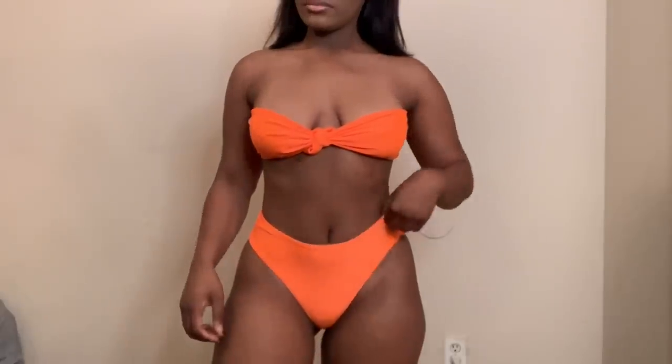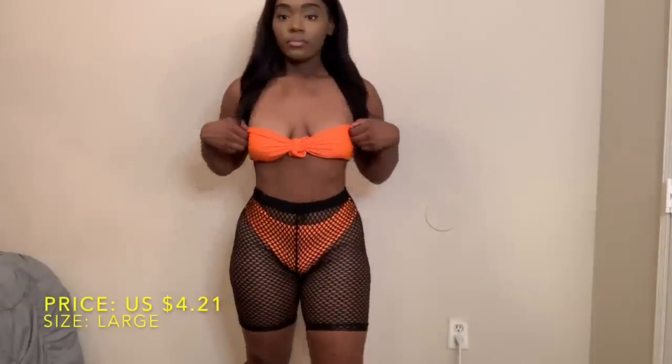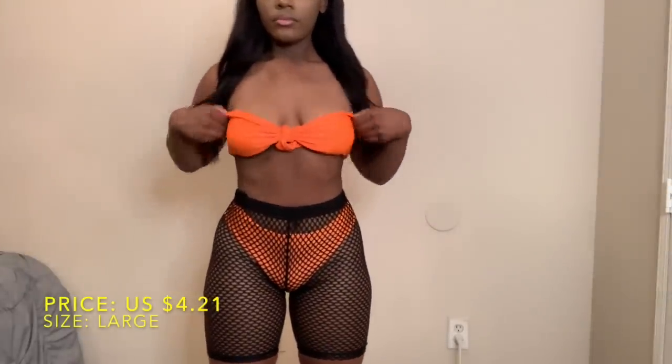I thought these high-rise fishnet shorts were pretty cute. I got them in a size large and I paid $4.21 for them. I really love these shorts — I'm not sure why I've been obsessed with biker shorts lately, but I just love these shorts.